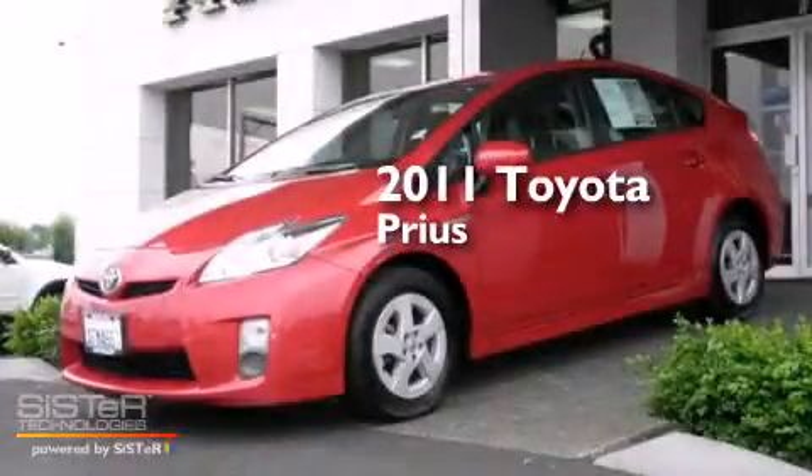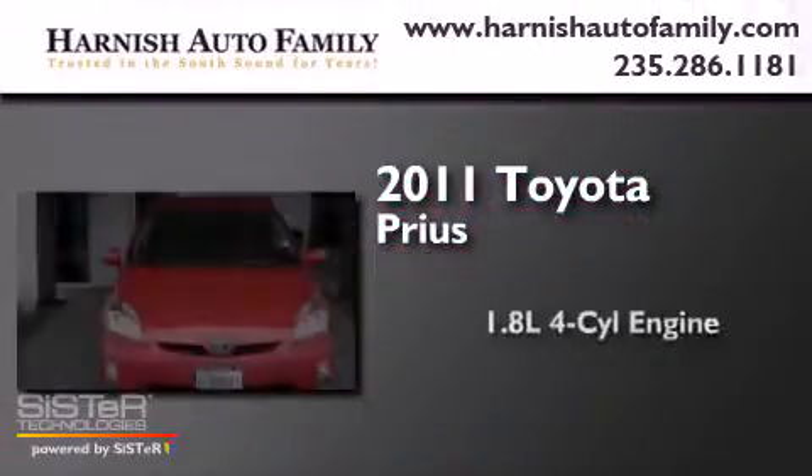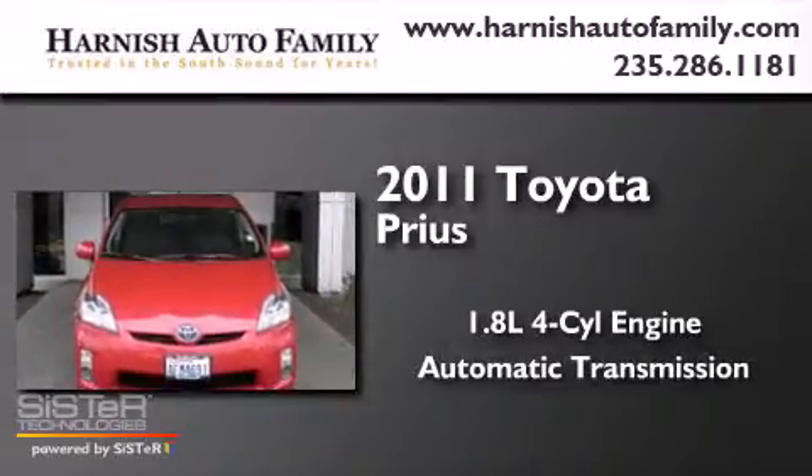This is a 2011 Toyota Prius. It has a 1.8-liter four-cylinder engine and an automatic transmission.